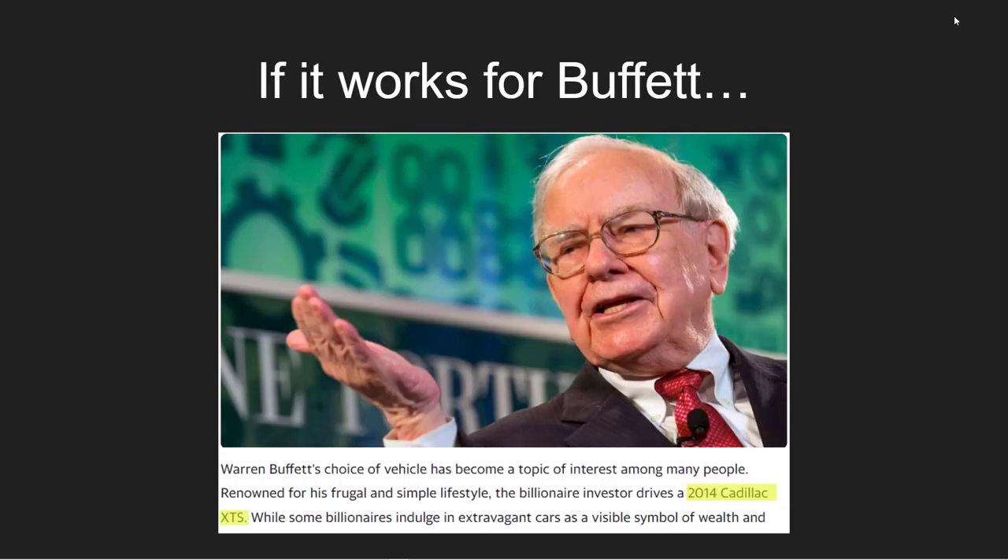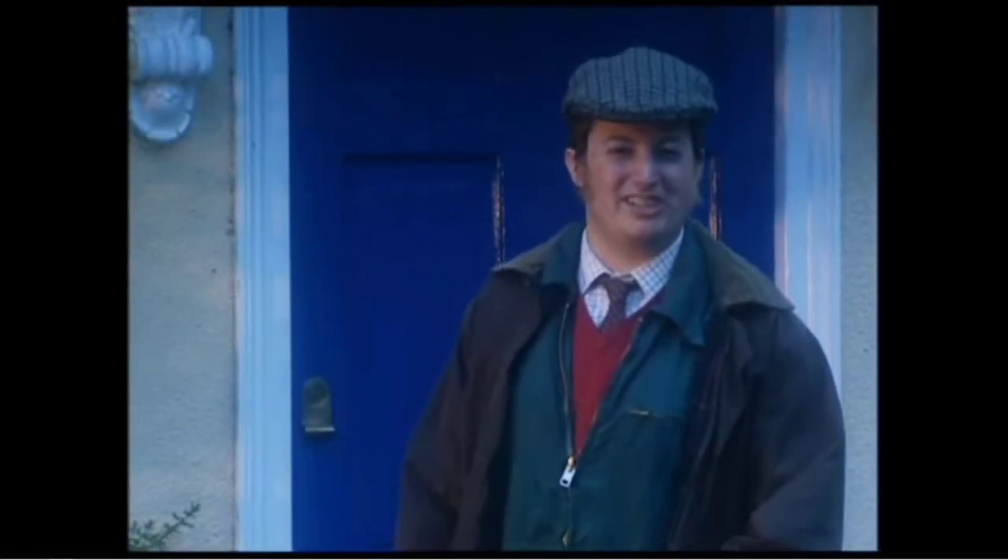If it works for Warren Buffett, it can work for me too. Who's a jammy bastard?